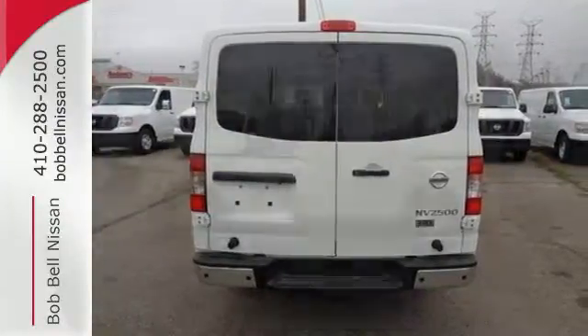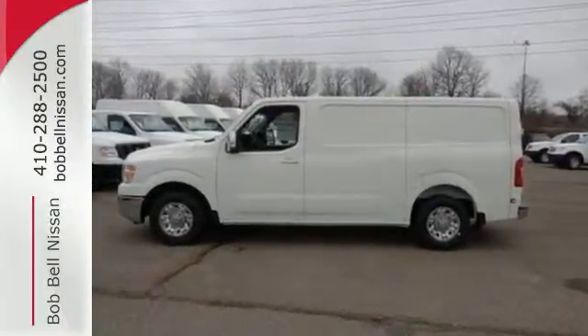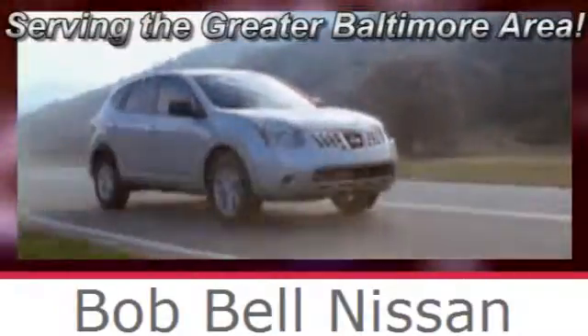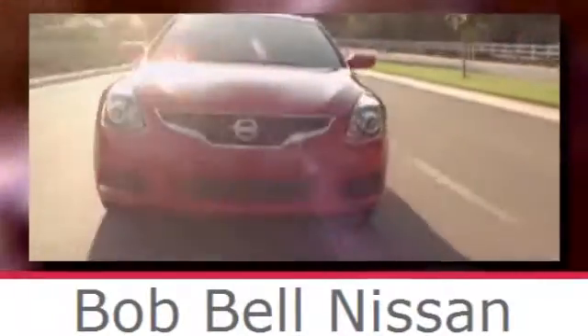If you're looking for a van with proven toughness, come test drive this NV today. Bob Bell Nissan Kia, serving the greater Baltimore area for all your automotive needs. Discover our great selection of new Nissans today — here's the one for you.